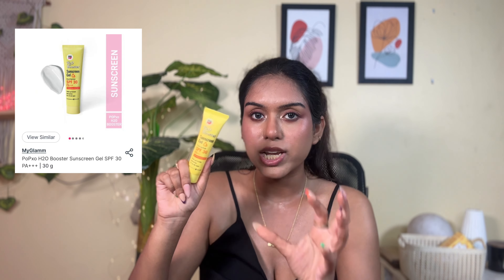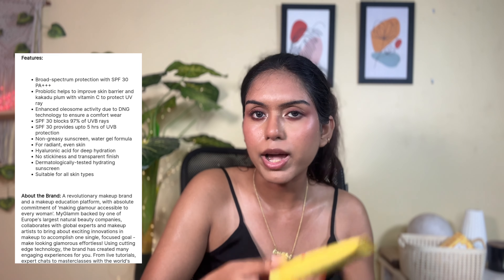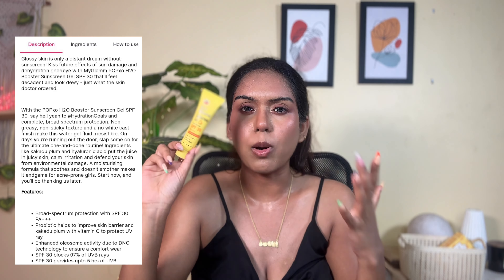Next is Popso's SPF 30 H2O Booster Gel Sunscreen with PA triple plus protection in 30 grams packaging. I didn't like the other variants from this brand but I liked this one. It's a basic sunscreen — ideal if you're staying home or want something compact in a gel form. It's non-greasy with a water gel formula and no white cast. It gives a dewy finish so it's ideally not for oily skin in summer. The H2O booster provides hydration so you don't need to layer many products. It has cacao plum and hyaluronic acid to calm skin and defend from environmental damage.